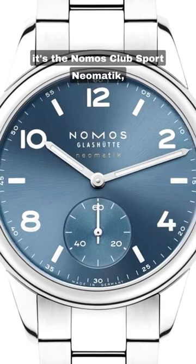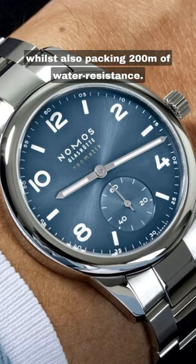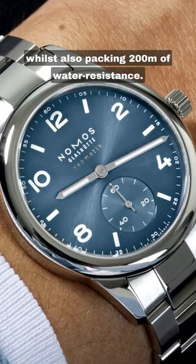For $3,400, it's the Nomos Club Sport Neumatic, a watch that somehow looks incredibly elegant whilst also packing 200 meters of water resistance.